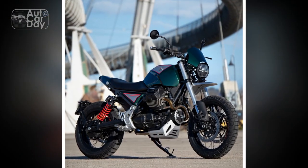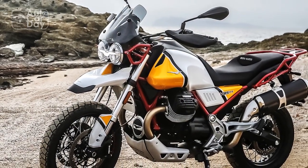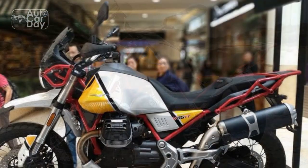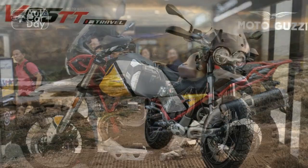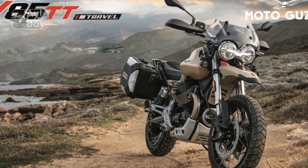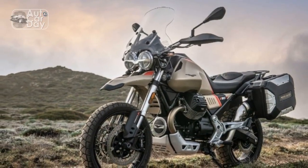3. Adventure capability: The Tutto Terreno moniker holds true. The V85TT is designed to handle diverse terrains, featuring adjustable suspension, adaptable tires, and a comfortable riding position for extended adventures. 4. Modern technology: While embracing its classic roots, the motorcycle incorporates modern technology such as a digital instrument cluster, multiple riding modes, and safety features like traction control and ABS.